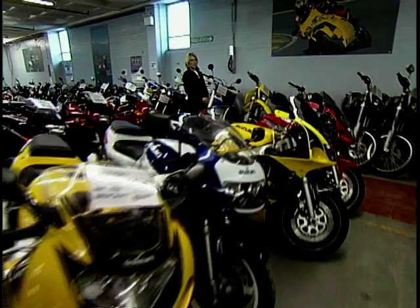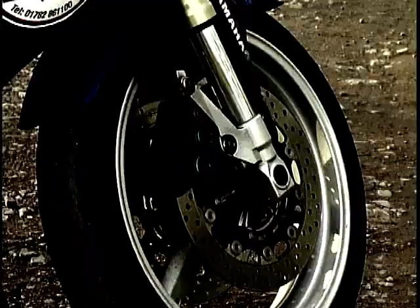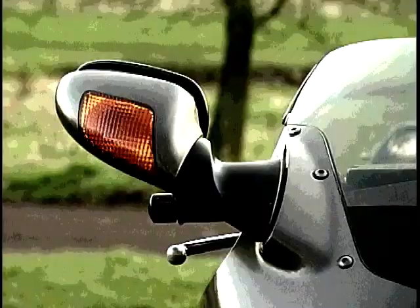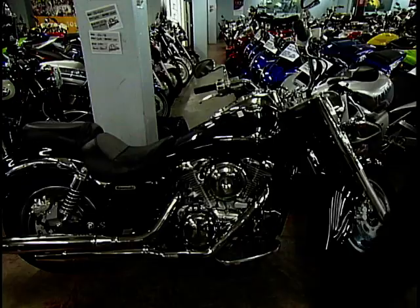Hello and welcome to Used Bike Heaven with me, Fran Robinson. Each week one lucky punter gets to test three bikes that we feel suits their lifestyle needs and pocket, and then we furnish them with all the facts they'll need to make a purchase. This week we've got three sporty bikes for our guests to test out. Our resident expert Rod Gibson will be on hand to give some essential tips on the pros and cons of secondhand ownership.